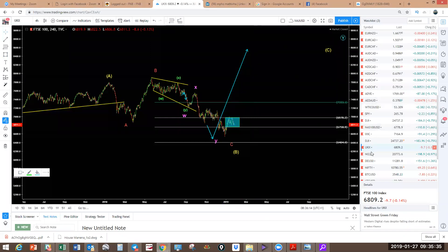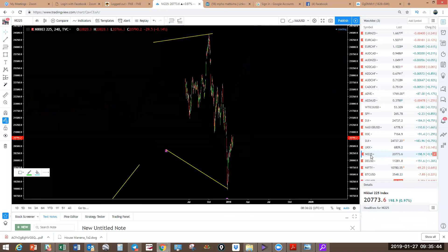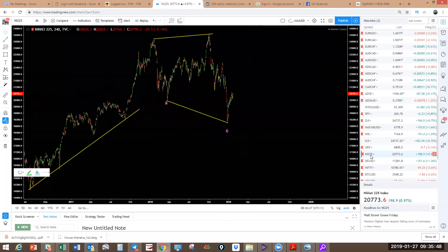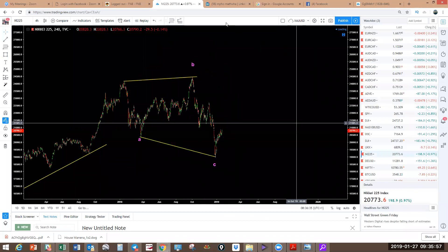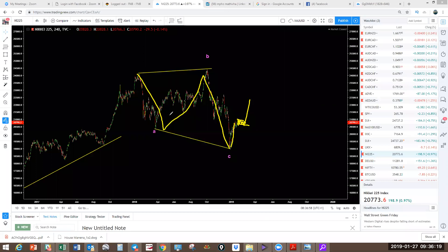The Nikkei — same. You can see a clear expanding flat. The same as the others — pushing up higher with an impulse, looking for a corrective structure to push higher. Wait for the structure that's going to form here — end up with an impulse, correct the structure, and a push higher. Clear A-B-C, simple, doesn't get simpler than this.